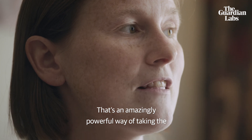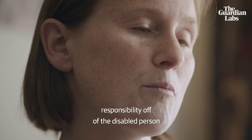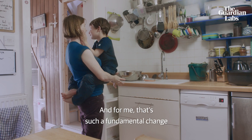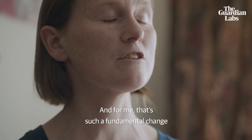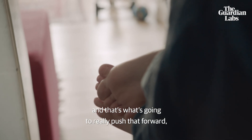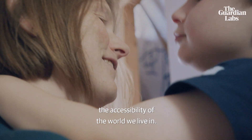That's an amazingly powerful way of taking the responsibility off the disabled person and putting it onto the technologies that we create. And for me, that's such a fundamental change in the way we think about technology — and that's what's going to really push forward the accessibility of the world we live in.